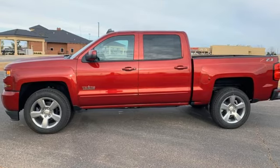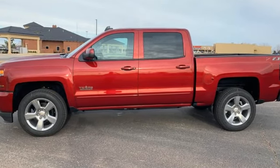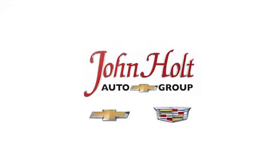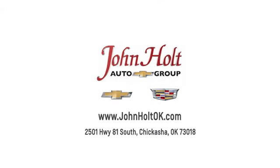Check out the strength and safety of this Silverado today. Call, click, or stop in to John Holt Auto Group today. Our convenient location at 2501 Highway 81 South in Chickasha allows us to serve as your Oklahoma City Chevrolet and Cadillac dealer.